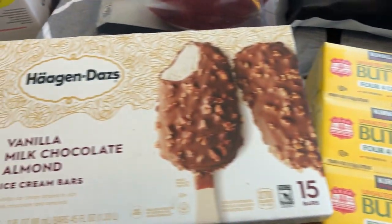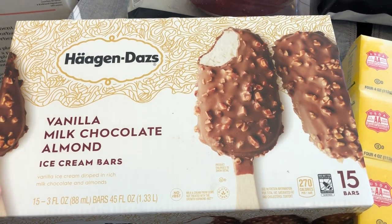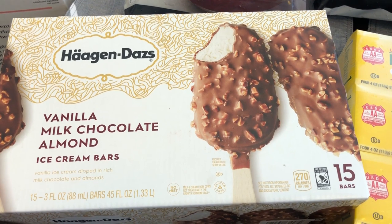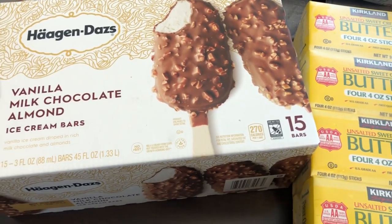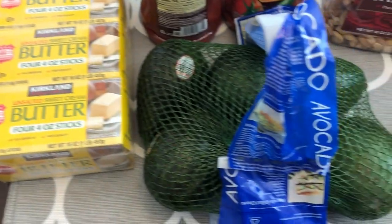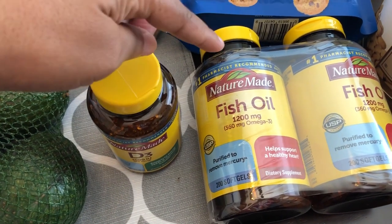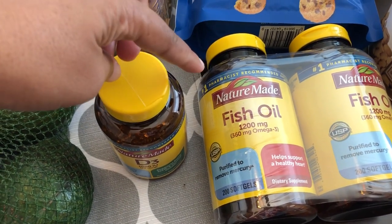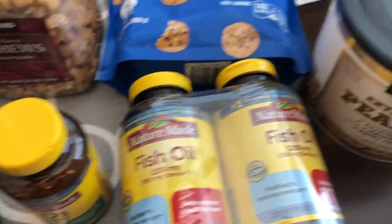These were another item that were on sale — they were eight dollars and something, which is a really good deal. Howard grabbed some avocados, and then he also grabbed some vitamin D and fish oil, which were also on sale — I think about four dollars off each.